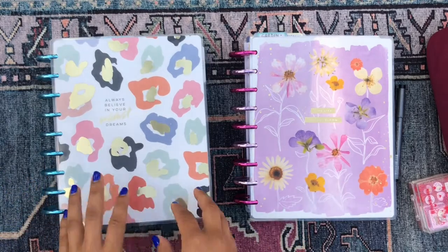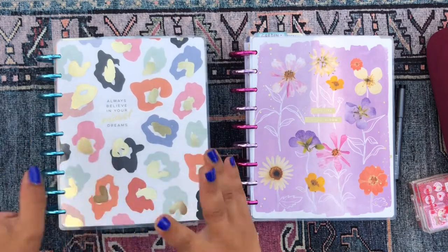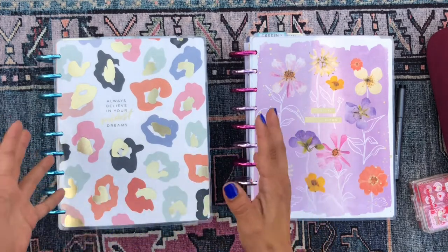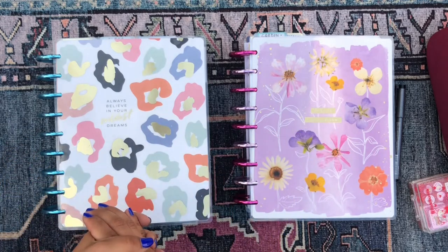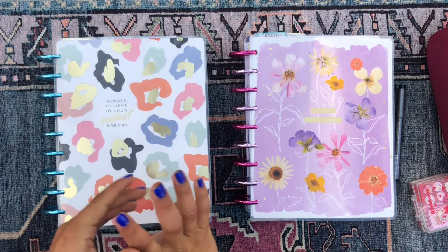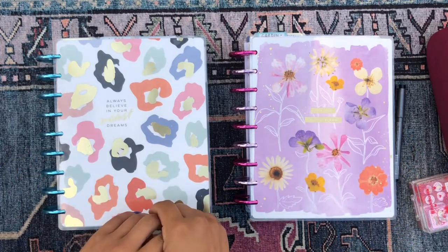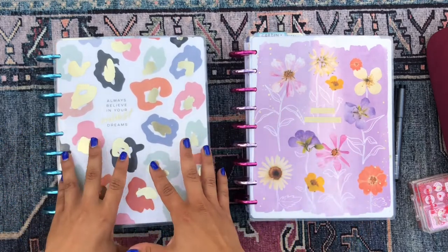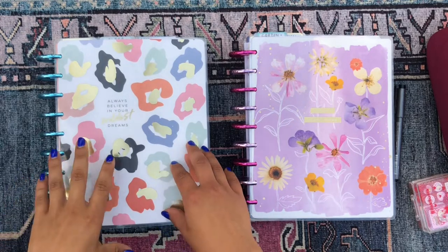Hola buenos dias, mis amores! It's so good to see you, my beautiful people. Welcome back to my channel, thank you so much for stopping by and checking out this video. I am currently in my backyard surrounded by all of my cactus and succulents, and this is my happy place with my planners in front of me filming a planning video.